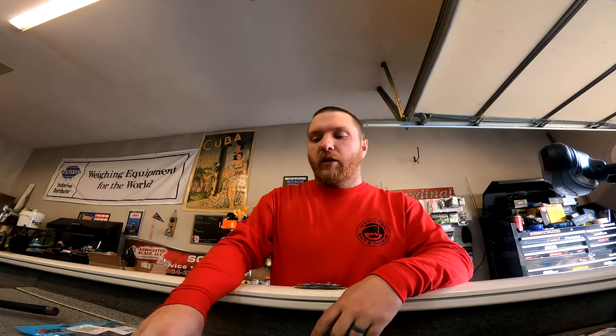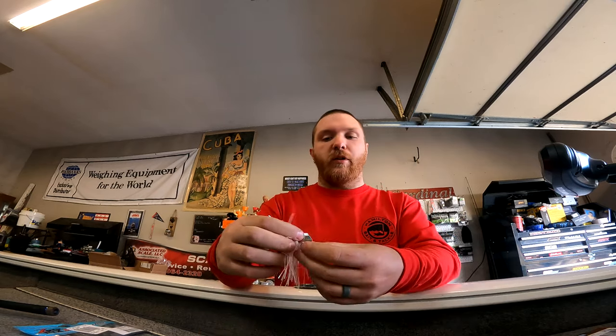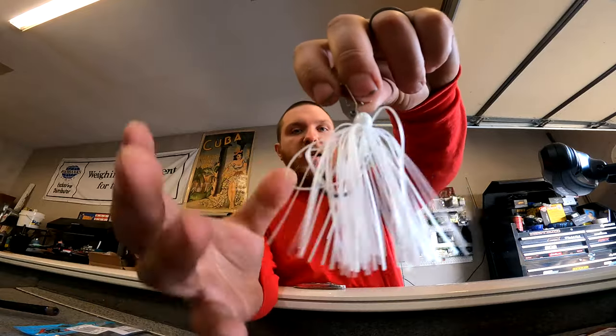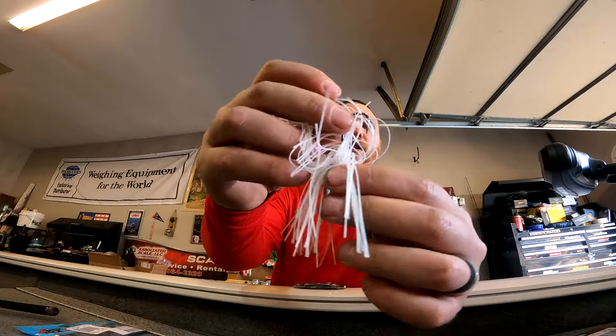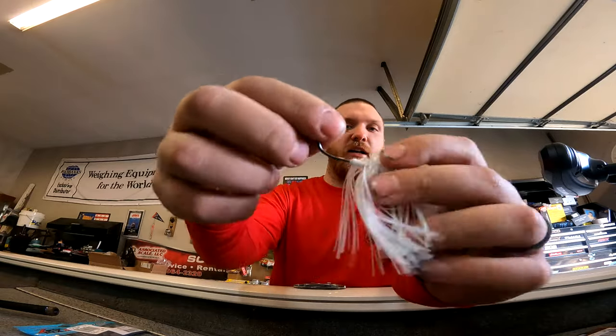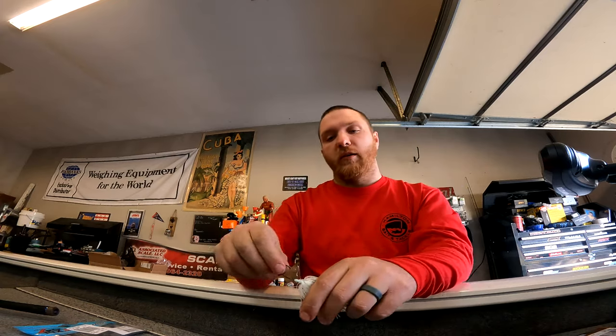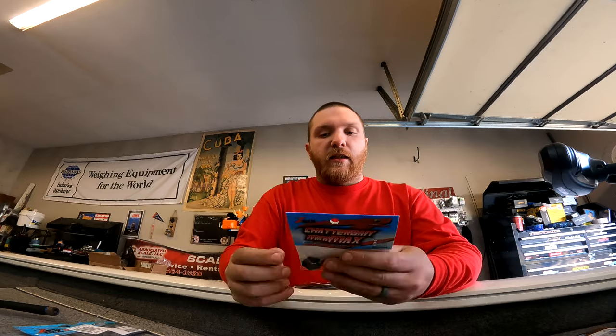We're gonna start with the baits first and get to the more high-end thing later. First up is all Z-Man products — I think only one of these items is actually on sale, the rest I just used my credits for. First one — I accidentally grabbed the wrong one — is a quarter ounce Mini Max in pearl ghost. I meant to grab three-eighths or half, but no big deal. The Mini Max is basically a downsized, stouter chatterbait with a really stout hook. You can throw it on a normal baitcaster with 16 pound line; it's got a nice double keeper. Then I got a three-eighths in fire crawl.